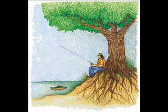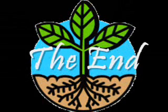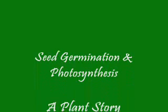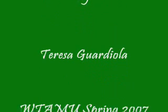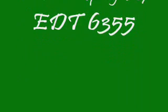Humans need trees just as much as animals, because we breathe the oxygen that they make and we eat the food that plants also produce. This has been our little story and now we're at the end. Thank you for listening and watching — Seed Germination and Photosynthesis: A Plant Story, a narrated video by Teresa Guardiola, made in cooperation with West Texas A&M University, spring semester 2007.